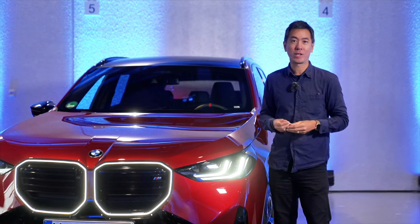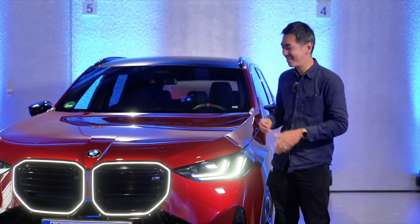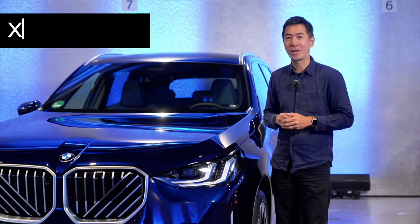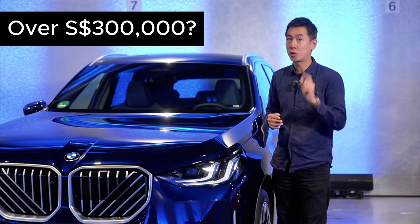You're going to see the new X3 in Singapore probably at the end of 2024. For a start there are two variants: at the high end there's the sporty X3 M50 xDrive, or you can have the entry-level X3 20 xDrive, which I think will cost just over three hundred thousand dollars with COE.